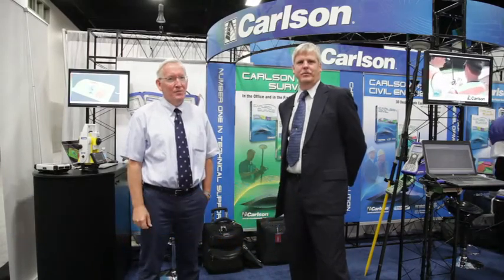This is Eric Gakstadter from geospatialsolutions.com and GPS World Magazine, here with Bruce Carlson of Carlson Software. Great to see you, Bruce. What's going on this week with Carlson?